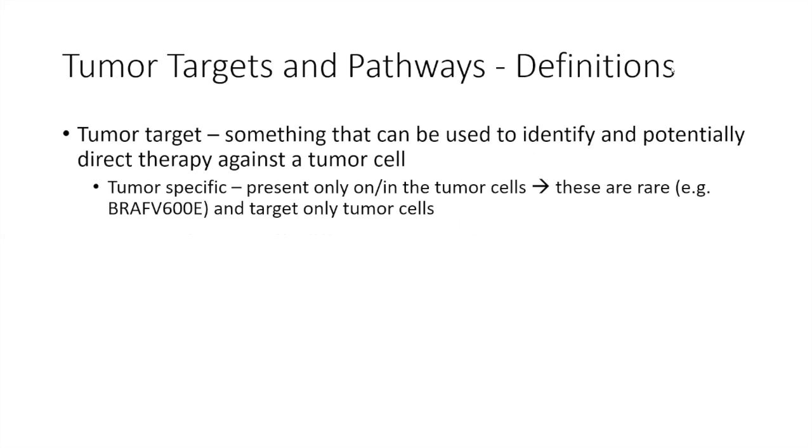I'll start with the concept of tumor targets and pathways, because what we're most interested in are tumor targets — basically targets that can be used to identify and potentially direct therapy against a tumor cell. A good example would be BRAF V600E. This is a mutation that doesn't occur in any normal cell of the body. So if you had a drug that attacks only the BRAF V600E mutation, you could presumably target every tumor cell and not touch a single normal cell, thus having virtually no toxicity whatsoever.